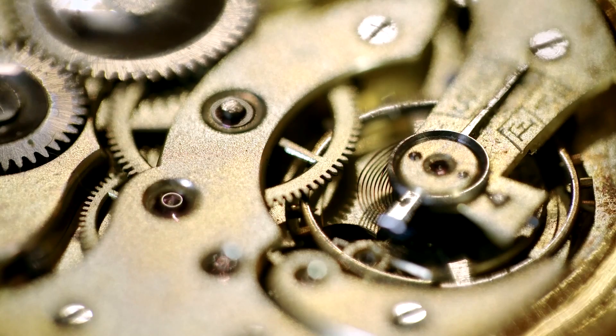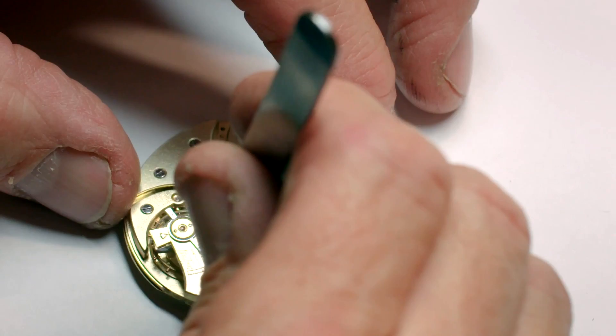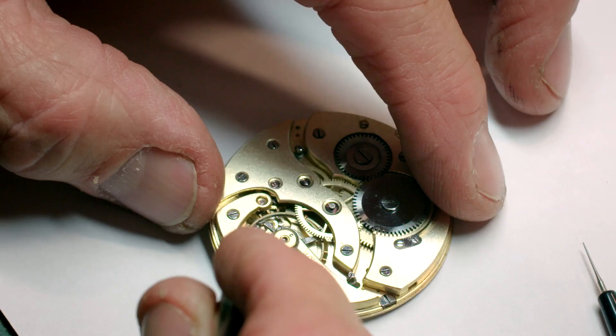Steve's nearly finished putting the microscopic components of the wall watch mechanism back together. I'm just putting the final, more delicate parts in — quite nervous about doing this actually, because I find these small jobs quite difficult. I usually work on clocks, not watches, so to do such an important watch is quite pressurized.